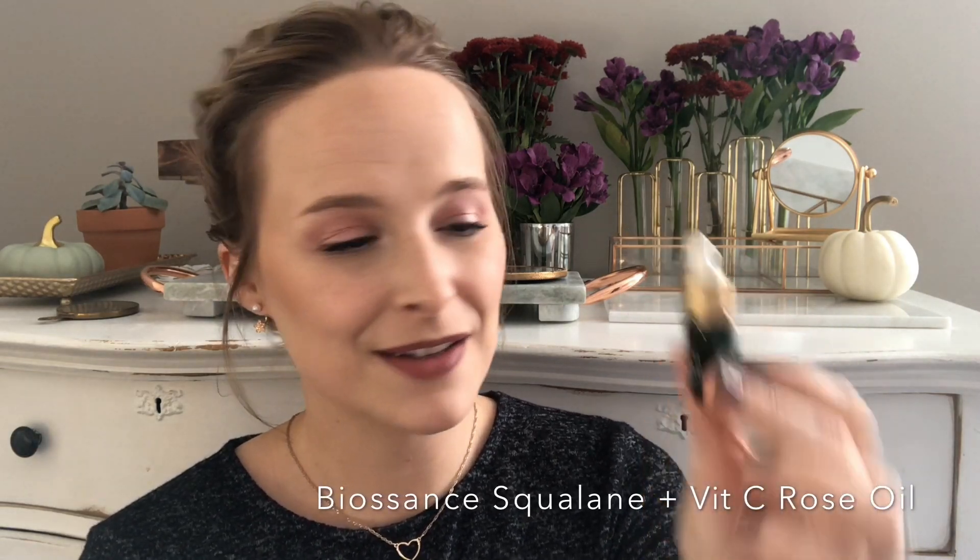The Biossance Squalane Plus Vitamin C Rose Oil is a really nice rose oil. It's squalane-based with a slight scent of rose. This is a tiny little sample, but I only use like two little drops and pat it into my skin in the areas where I really need it. Squalane is a very thin oil that soaks in really well — it's good for oily or combo skin, but I have dry skin and just like using a lighter oil in the summertime.